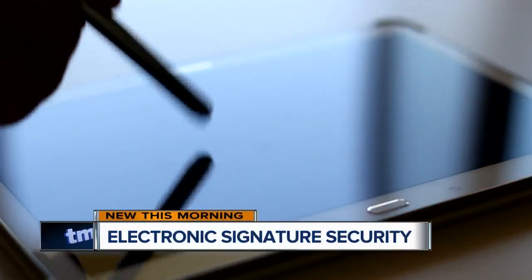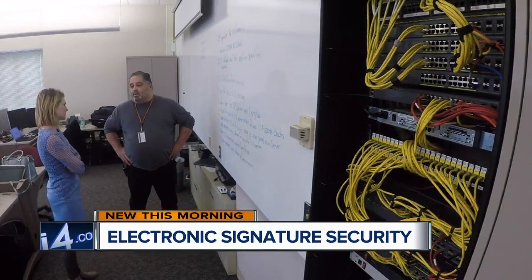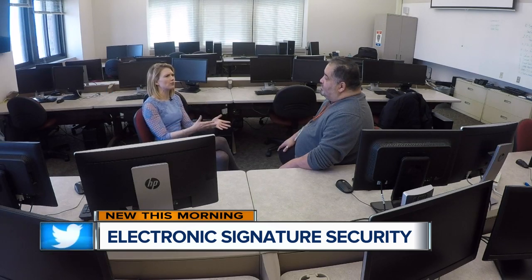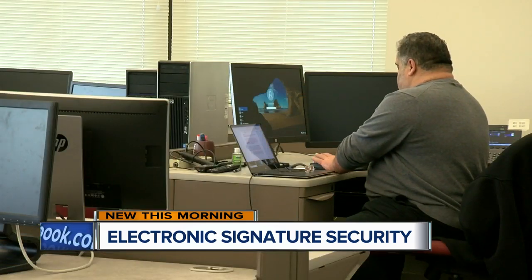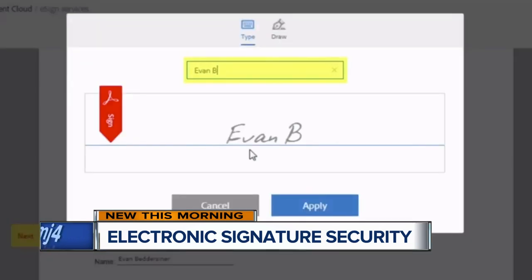While electronic signatures seem just as good as your John Hancock, according to a cyber expert we spoke with, no pen doesn't always mean no problems. What are some of the big threats that consumers should be aware of? The biggest threat of using an e-signature today is people not understanding what they're actually using. A professor at Milwaukee Area Technical College, Joseph Martinez, specializes in information system security. He highlights the dangers of your digital signature.